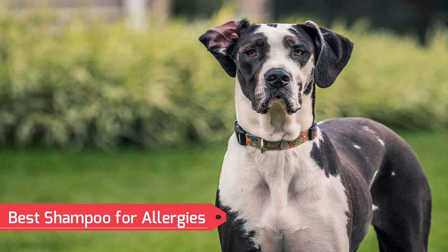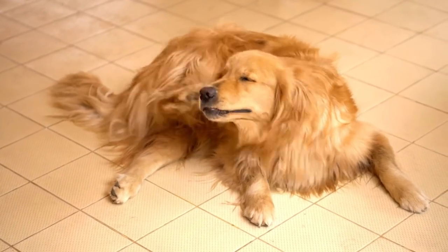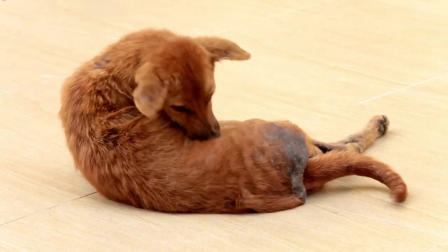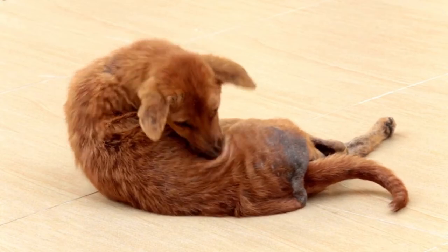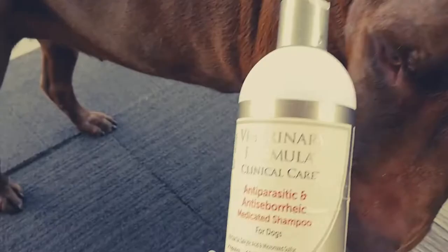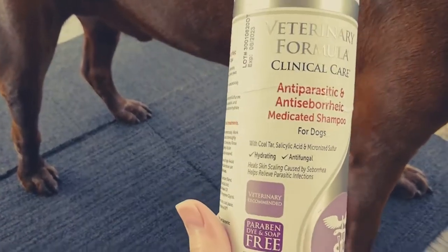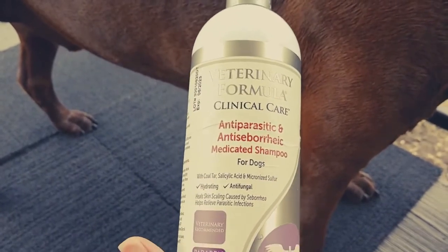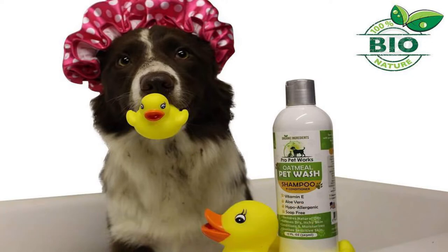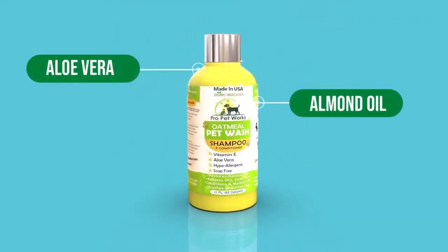Best Shampoo for Allergies: You might be surprised to learn that allergies can affect dogs, and they may even be to blame for problems like itchy skin. Even though food allergies are uncommon, many dogs experience allergies and skin irritations from pollen and fleas. Number 17: Veterinary Formula Antiparasitic and Antiseborrheic Medicated Shampoo. This shampoo soothes inflammation, cures bacterial skin infections, and encourages healing, possibly making it the strongest and most specific recommendation on the list. Number 16: Pro Pet Works Oatmeal Pet Wash Shampoo and Conditioner. Although antimicrobial and antibacterial, this 5-in-1 shampoo is mild enough for dogs with sensitive skin, and its organic components aid in naturally calming your dog.